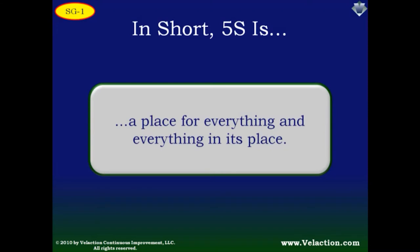A quick way to describe 5S is that it is a place for everything and everything in its place. While that's a good summary, it hardly scratches the surface of why you should focus on adding the philosophy to your workspace.